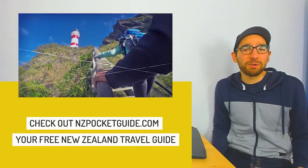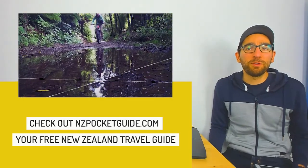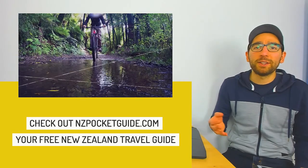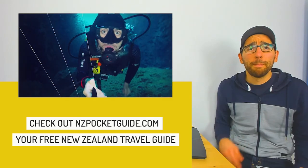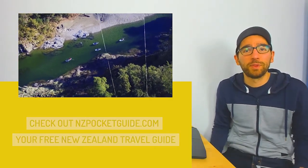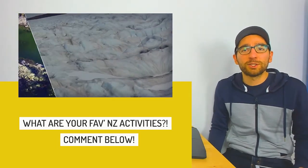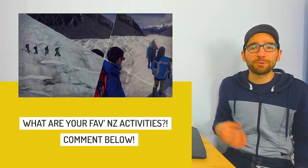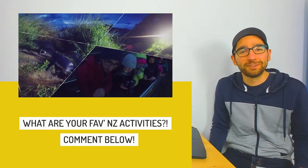Alright, that's it for me today. Do you guys agree with my picks? There is a link right above my head to the full list with more information about each activity. A quick reminder that everybody is a winner here — all the activities that made it into the top 101 are quite amazing no matter the placement. Remember to hit me up in the comments below with your favourite things to do in New Zealand so I can mention you in an upcoming video covering all your suggestions. Hit like and subscribe to get notified when that video comes out, and have fun exploring New Zealand!